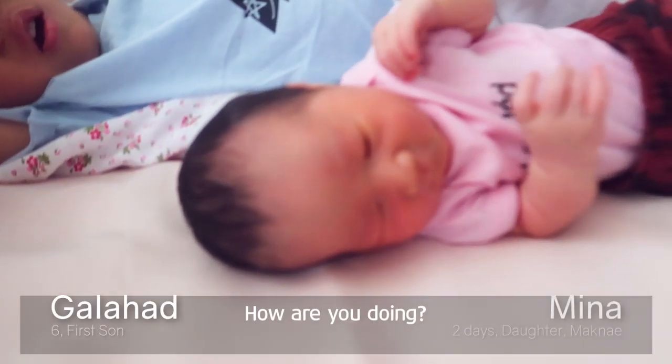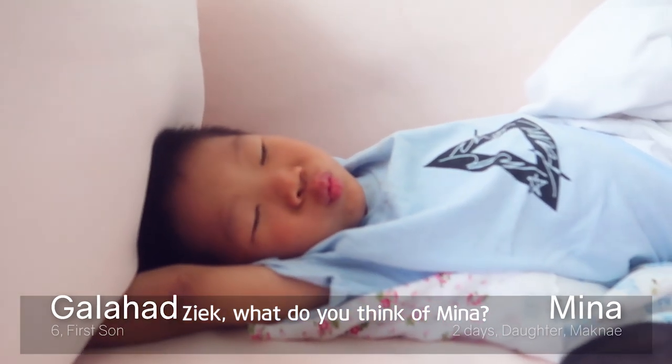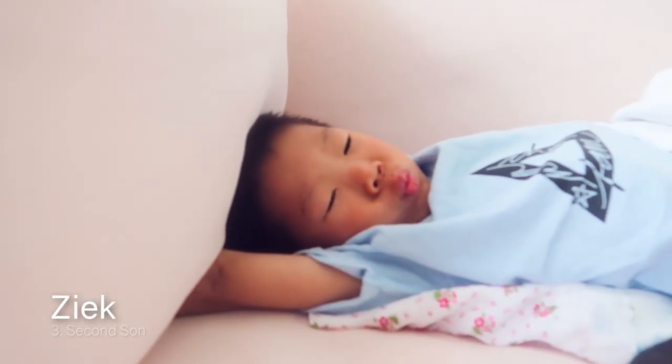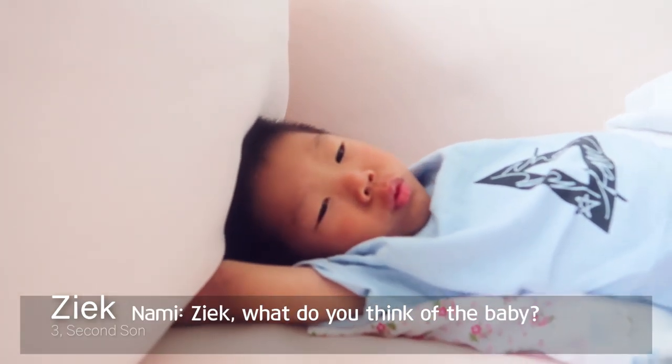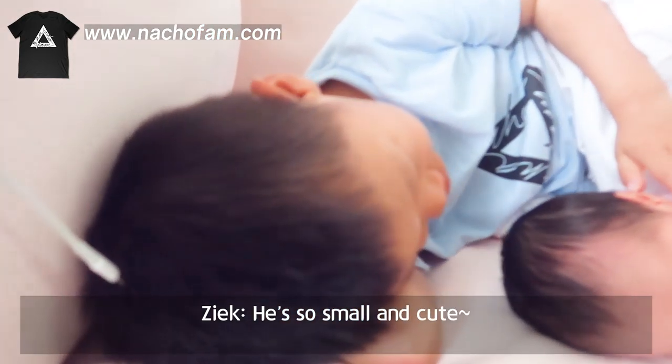So, Lina, how are you doing? Zeke, what do you think of Lina? Zeke, what do you think of the baby? He's so small and cute.